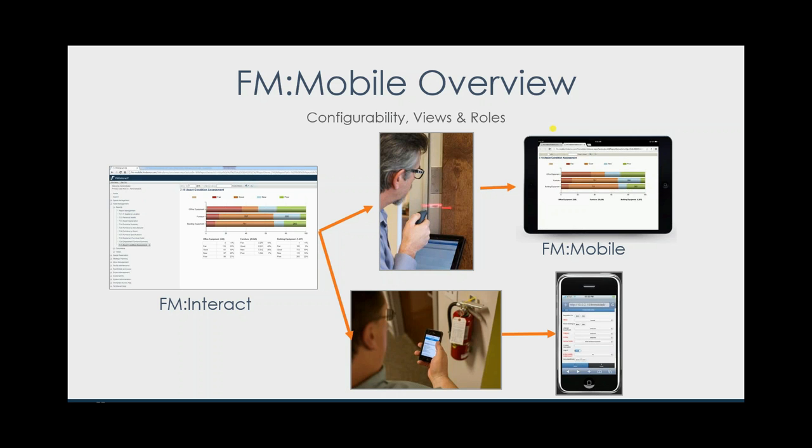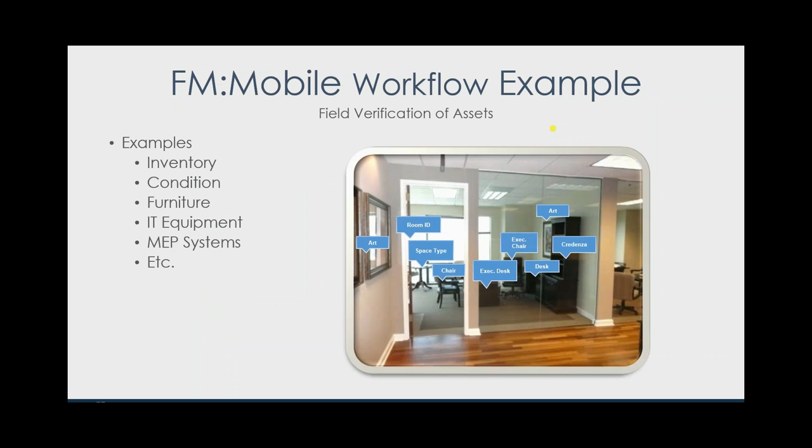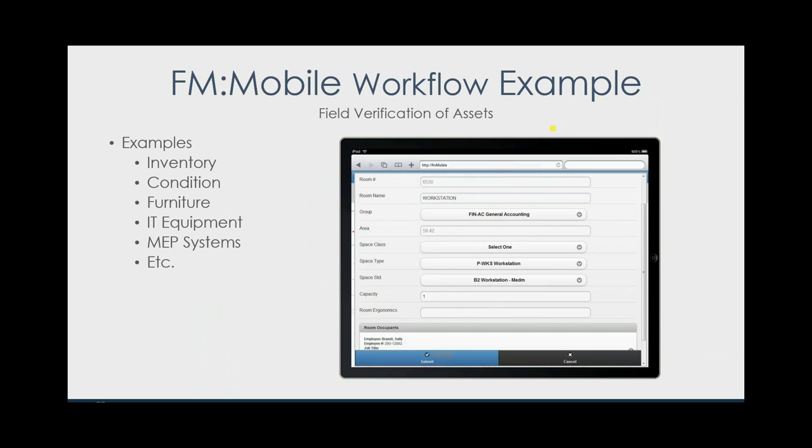Here's an example of a workflow: I'm out in the field and I walk up to a room. In this example I've put a little barcode on the inside of a door jamb — we've seen some customers do this, it's a nifty way to access facility data really quickly. You could do this with a QR code as well. Scan it and it automatically brings up everything that's in the space — it could be artwork, information about the room, space type, furniture, any equipment in that space.